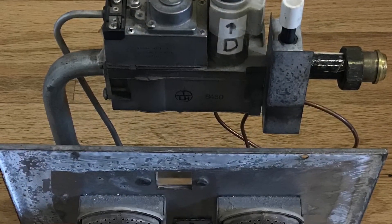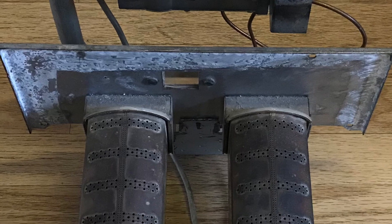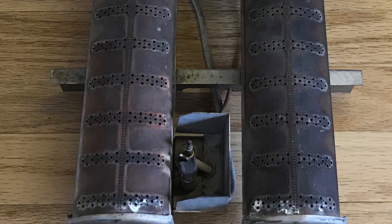Ideal Boilers, a long-established Yorkshire-based company, was bought by French company Groupe Atlantic in 2015. Ideal Boilers are the third largest boiler manufacturer in the UK.